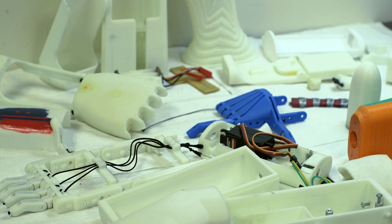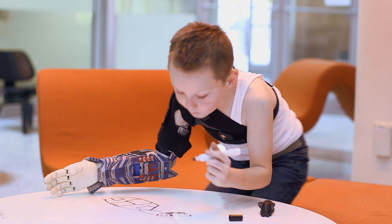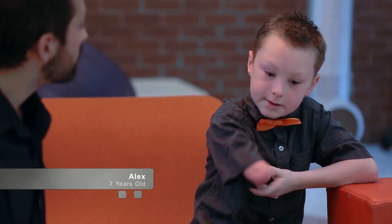Our arm provides a level of self-confidence to the children. Whenever they're going to school, there are questions like, what happened to your arm? Did you get bit by a shark or run over by a car? After we gave them the arm, it quickly changed to, whoa, that's a cool arm, how does it work, where'd you get it? I like to do stuff with my arm, like pick up stuff, hold my paper when I'm drawing. I actually bring it to school so I can do other stuff.